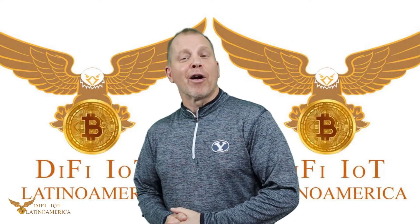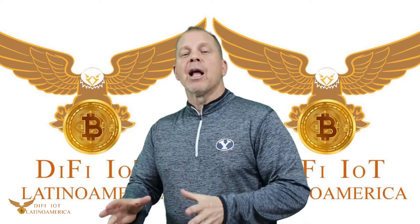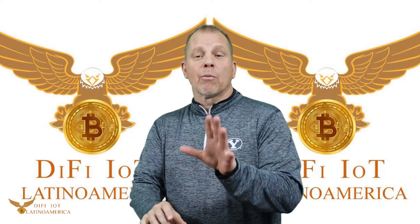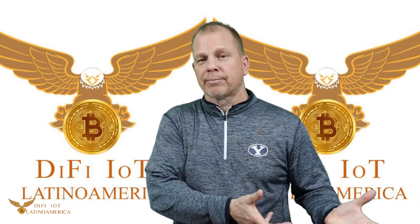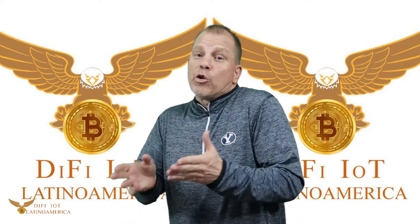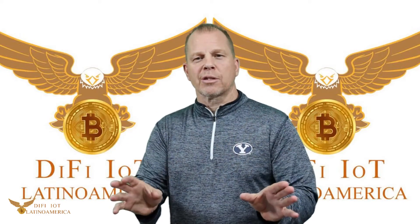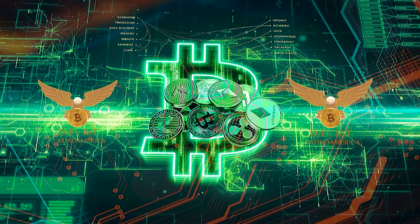We hope you enjoyed this segment with DeFi IoT. Remember, we're not professional advisors — we do this as a business and a hobby. We study, we experiment, and we want to share it with you. We purchase with our own money and experiment to see what true results are, so you can share in our experiences and not lose like we have. Do your own research and homework before making any decisions. See you in our next video — thank you.